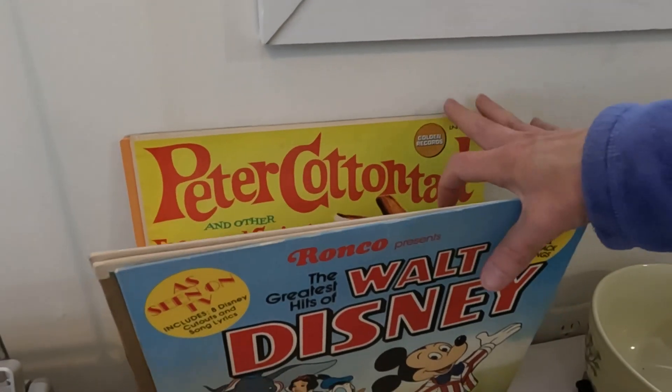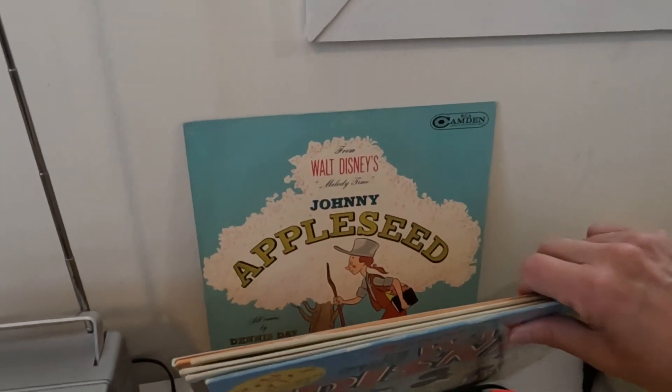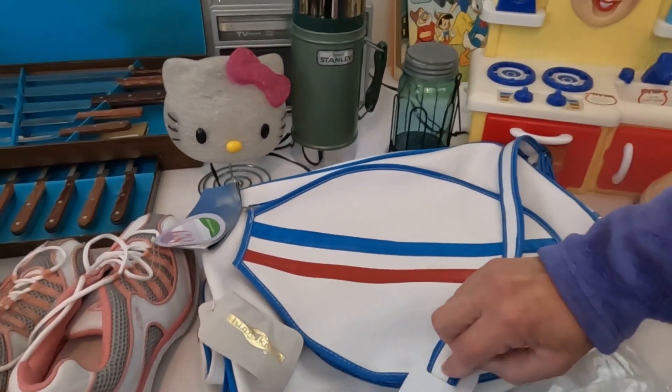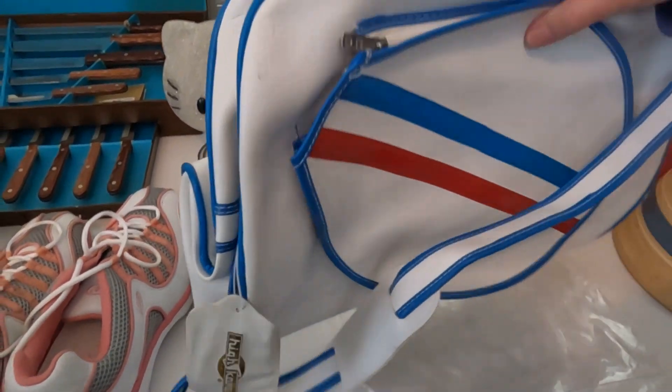These albums here — a little collection of Christmas carols, vintage, plus little cartoon Disney movies. These were all a dollar a piece and they'll go for about eight to ten dollars each. This is a tennis bag made by Highcore and it is in perfectly brand new condition.